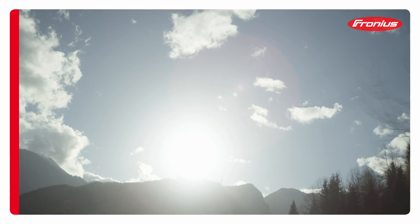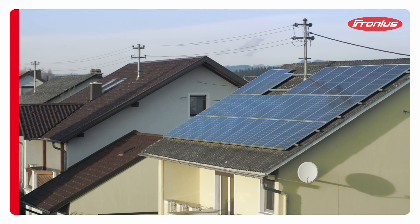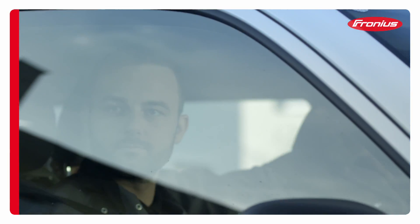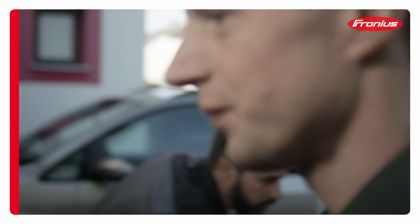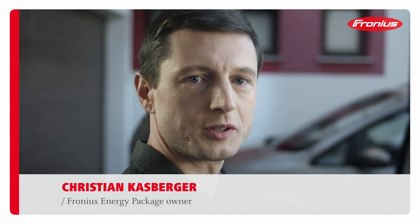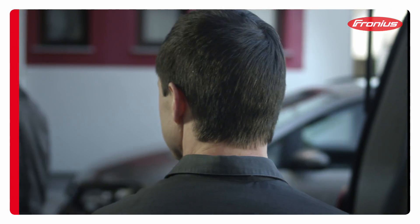You can install a photovoltaic system with the Fronius Symo hybrid inverter today and add the storage solution at a later date. Some time ago, the Karsberger family converted from oil to geothermal heat combined with a PV system. They are now expanding their PV system to include the Fronius energy package, enabling them to become even more energy independent.